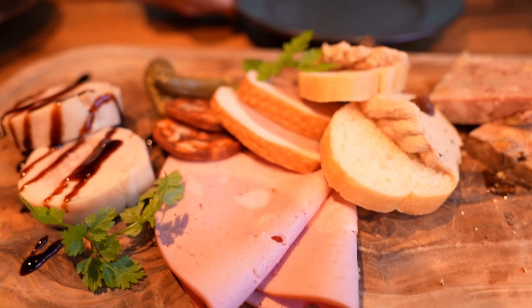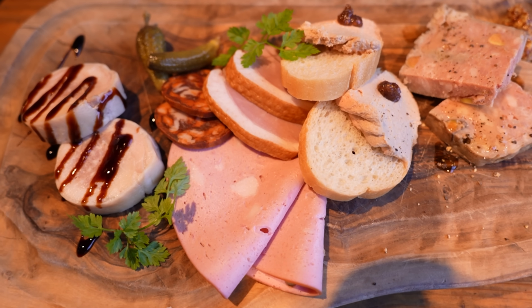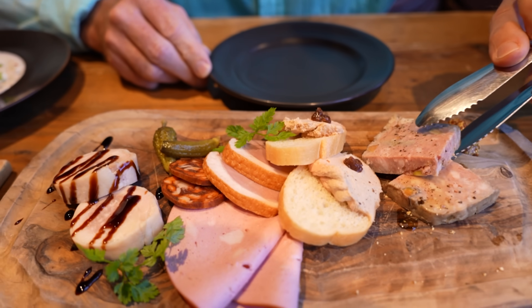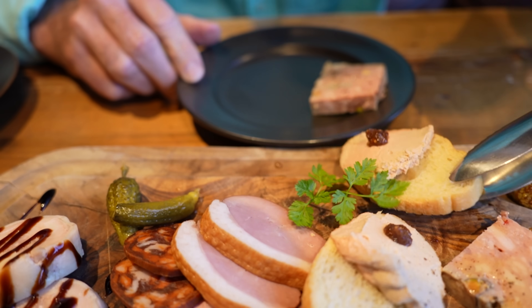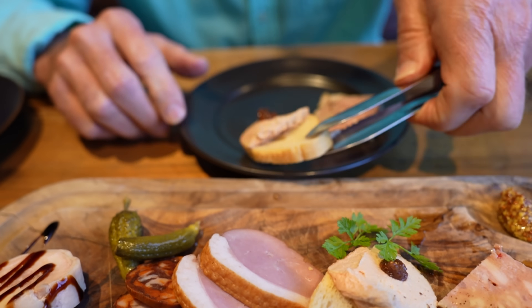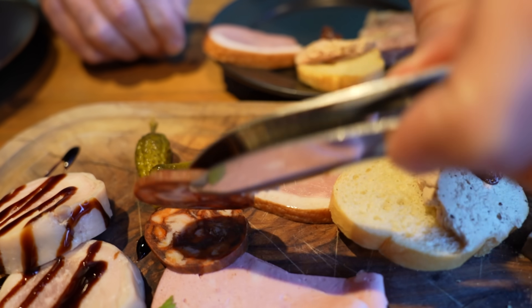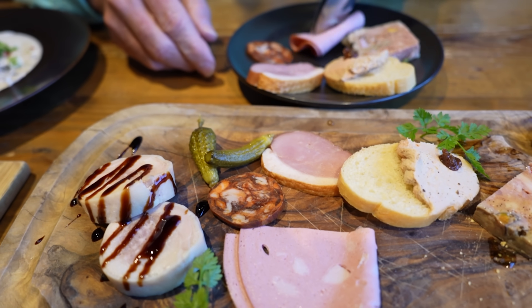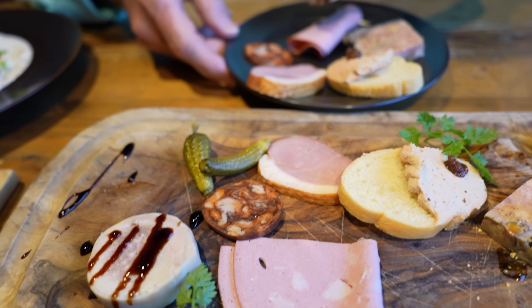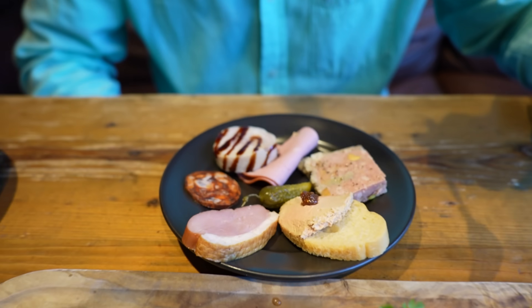Moving on to the cold cut platter, right here center stage. Look at this — beautiful looking. About six different types here. I believe that's pork, some chicken liver, duck meat, chorizo, and something with a balsamic sauce on it. Maybe ham. Where should we start? Start with some hot mustard.